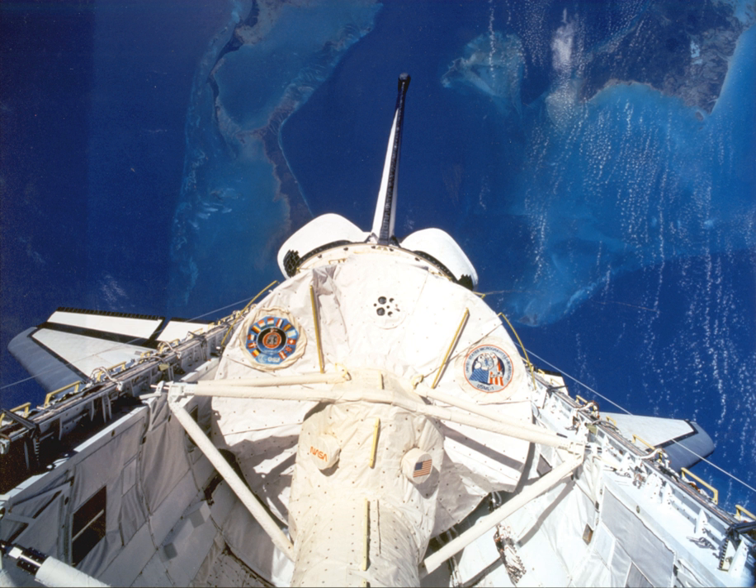The primary payload, U.S. Microgravity Laboratory-1, made its first flight and featured a pressurized Spacelab module. USML-1 was the first in a planned series of flights to advance the U.S. Microgravity research effort in several disciplines.